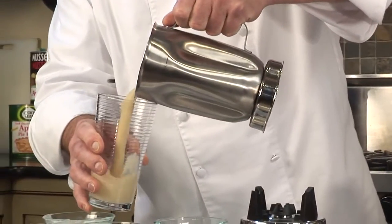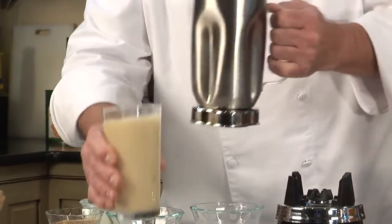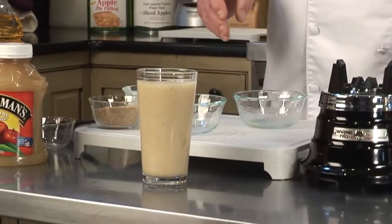This is the spiced apple smoothie, finished with a little of the apple pie spice.